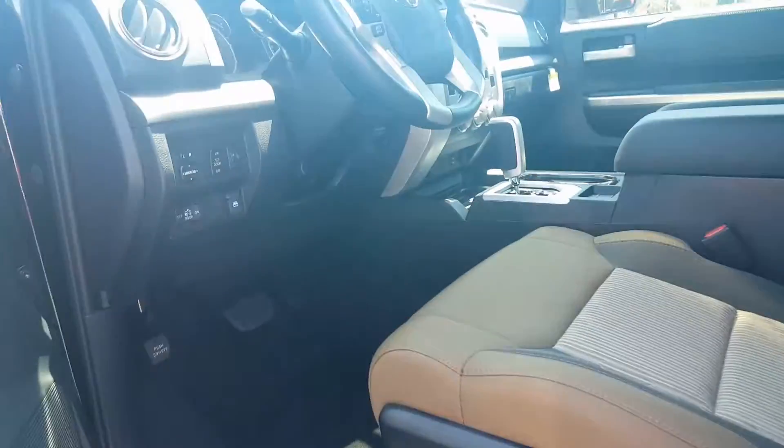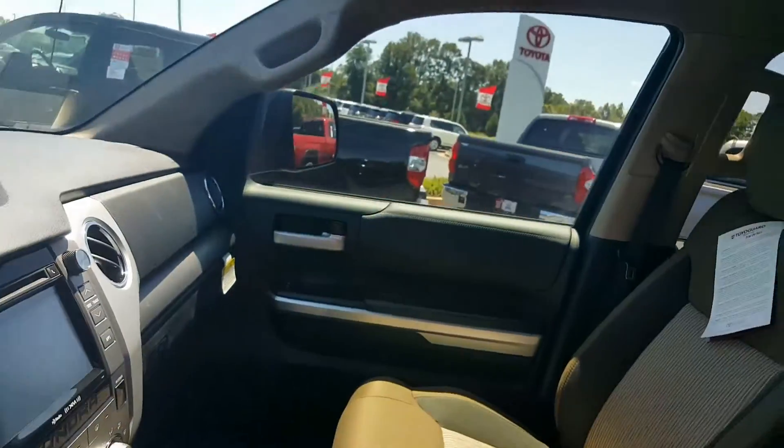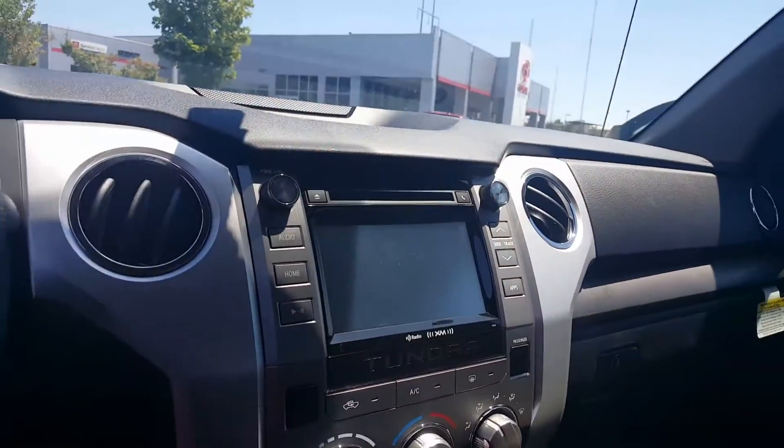Take a look at the interior. This is cloth interior, but you can get leather added in if you'd like. It kind of has a little bit of that 1794 edition flavor, or like a Ford King Ranch flavor.